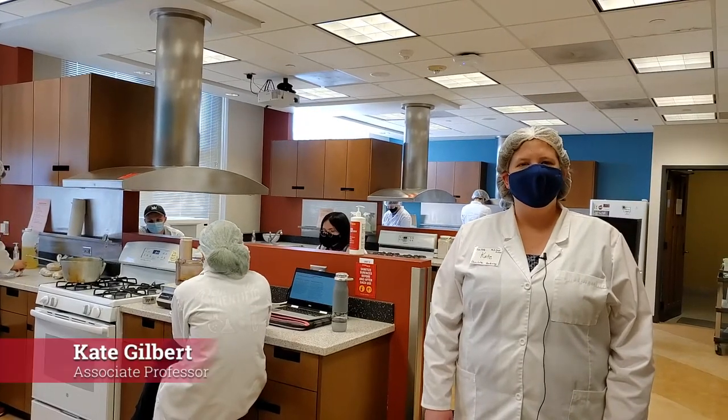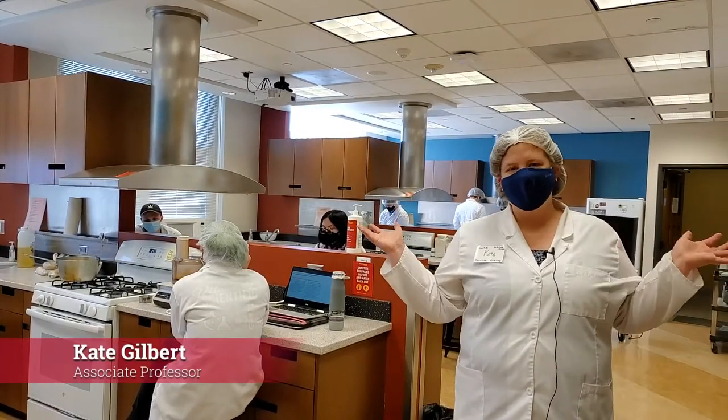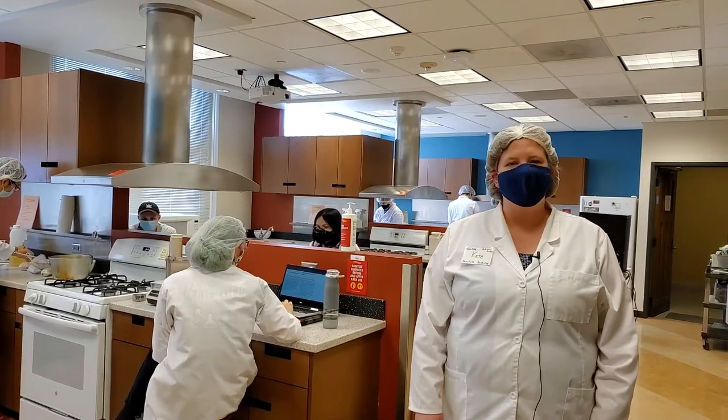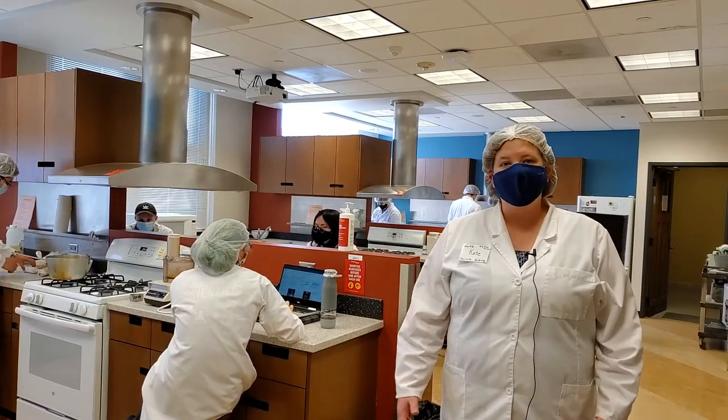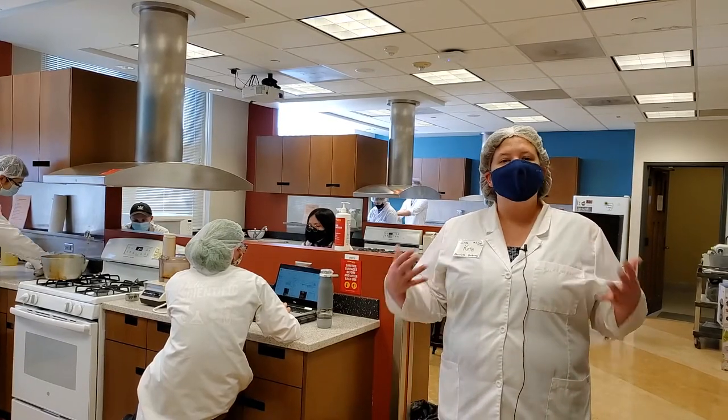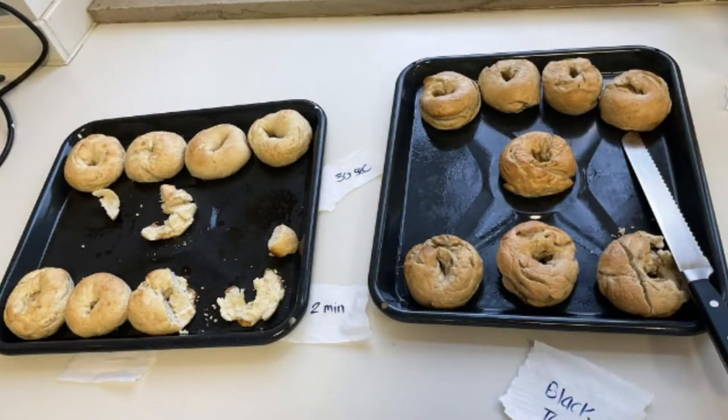Hello, I'm Kate Gilbert and I'm one of the co-instructors for this class that you're seeing right behind me, Food Science and Human Nutrition 412. It's food product development, and it's the capstone course for both food science and culinary food science. If you're not familiar with food science, it's everything to do with food.